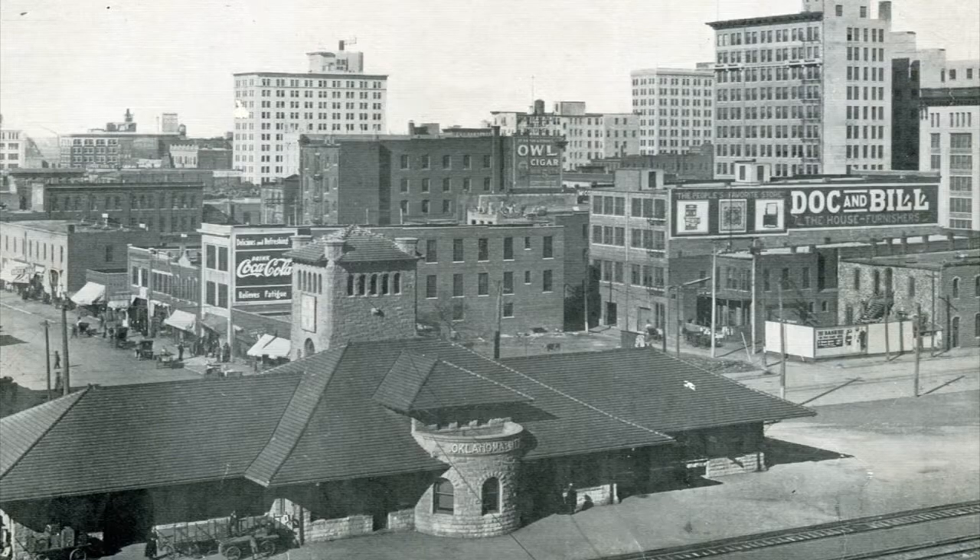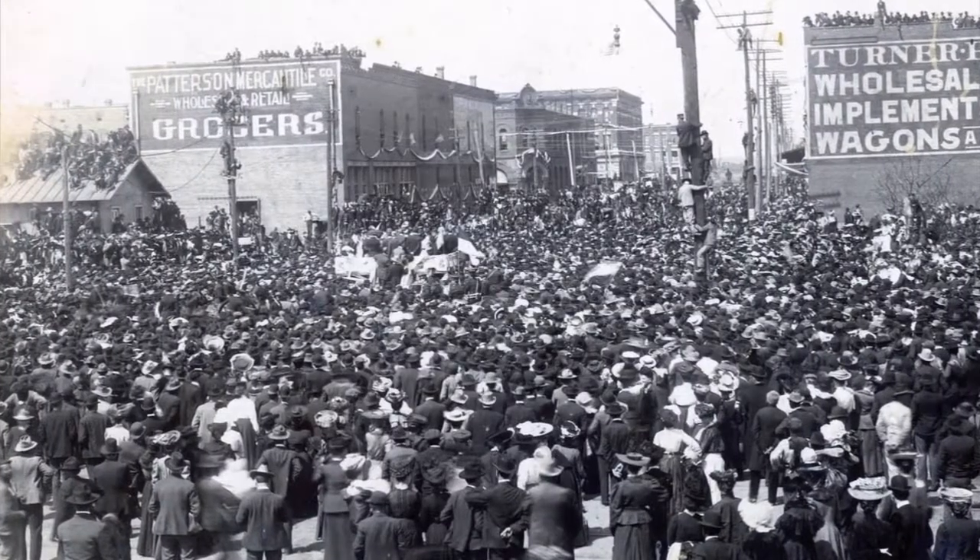There are Native American materials, State of Oklahoma materials, and the state flag of Oklahoma. There's also audio from 1913 speaking directly to the people of Oklahoma City and Oklahoma.